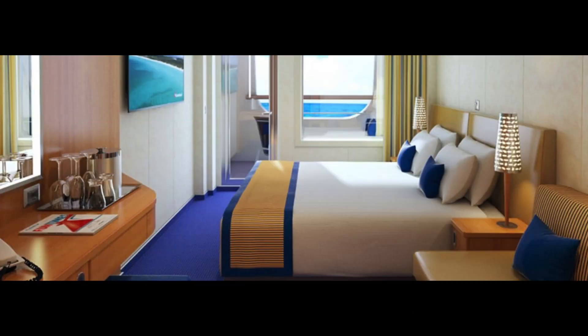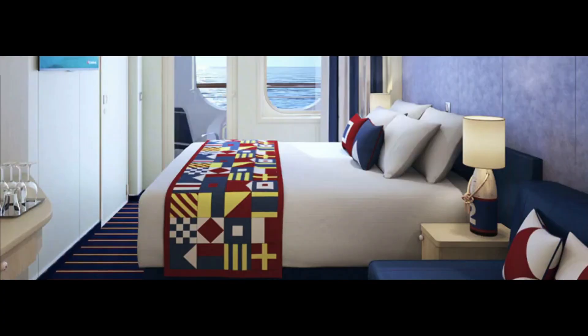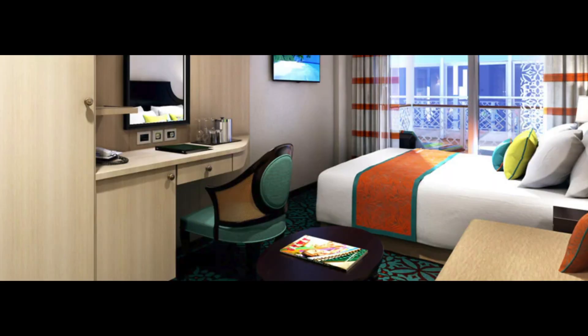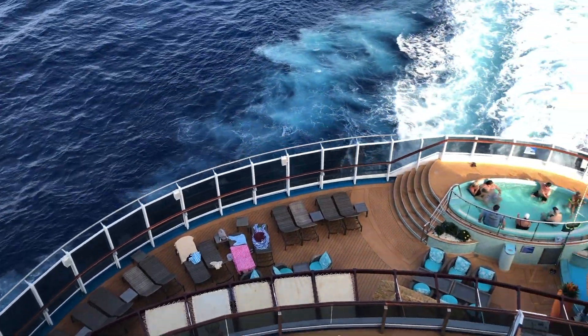The most popular category is balcony staterooms, which come in many forms with different bed types and layouts. The family harbor balcony rooms are cove balconies — the closest to the waterline. You also have Cloud 9 Spa balconies, Havana balconies, and Havana cabana balcony rooms whose balconies open onto the lanai deck with exclusive daytime access to the back of the ship, including two hot tubs and a pool.